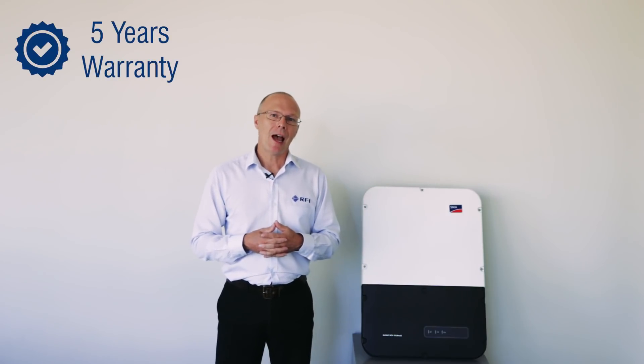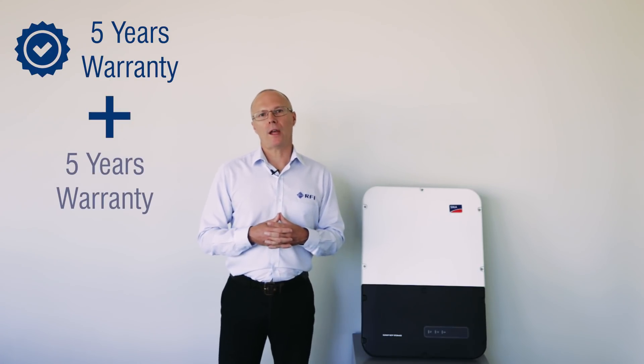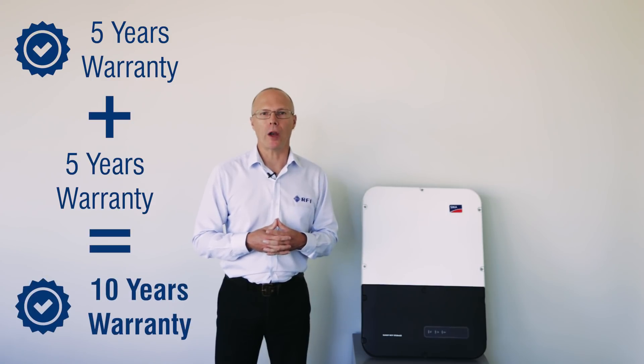The warranty is standard at five years, however once the system is connected to the internet and reporting, you get an additional five years warranty, giving ten years peace of mind.